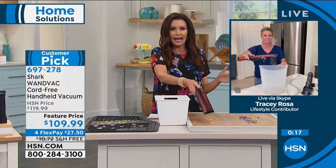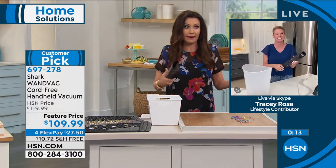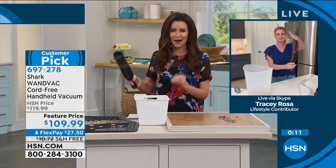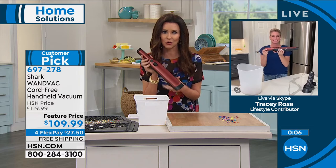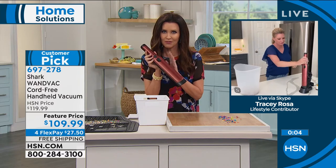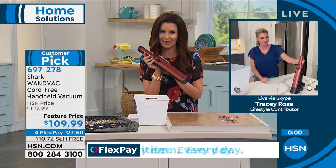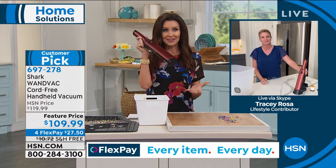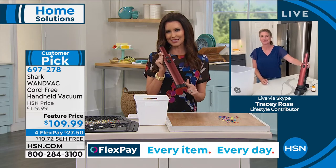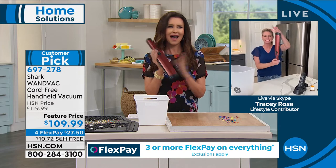It's so fast — it's always right there because it's docked where you need it. Hundreds of you are on the phone to get yours, especially that Paprika before it sells out. We have Paprika and black, or go to hsn.com. It's $27.50 for a faster clean, a lighter clean, a better clean, and a sleeker design. Thank you so much Tracy — I love that.